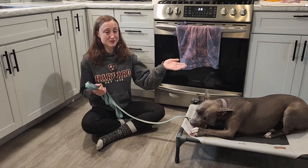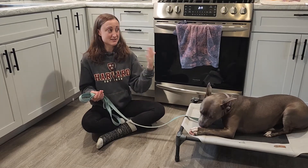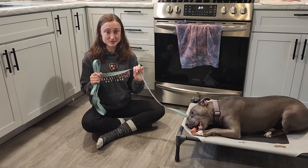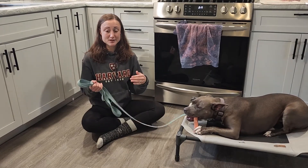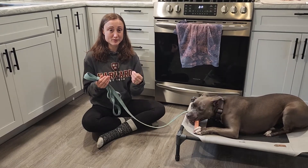If they don't go, bring them back inside and wait about 15 minutes before taking them back out to try again. If they don't go, also remember to keep the leash on the dog. If they do have an accident in the house, make sure that you use a high-pitched noise or a clap to discourage them from going.